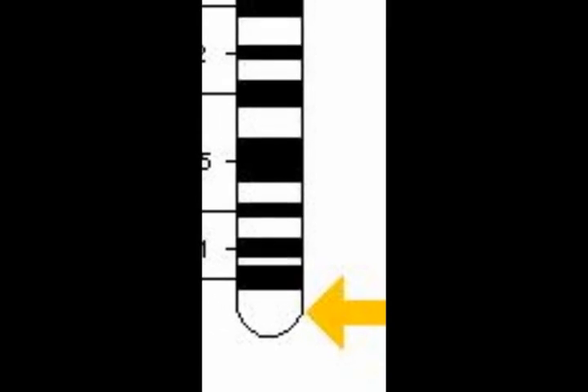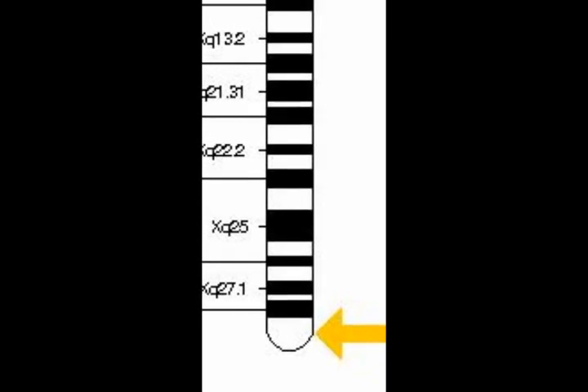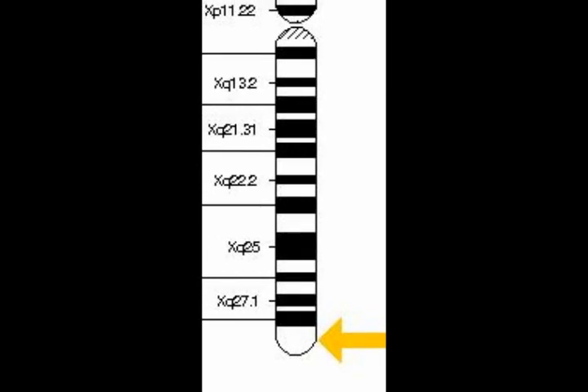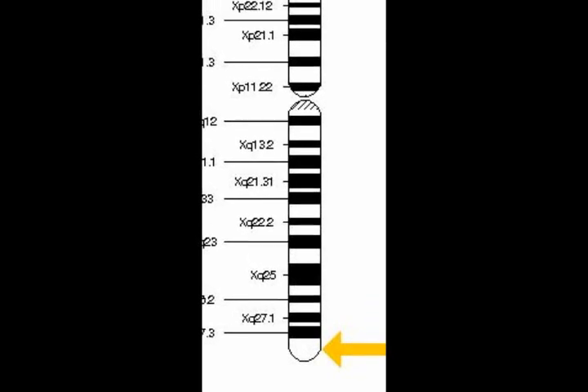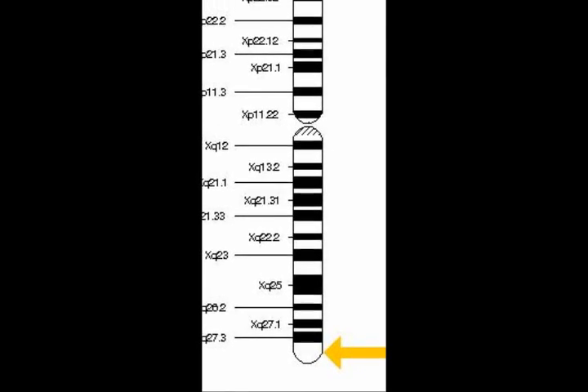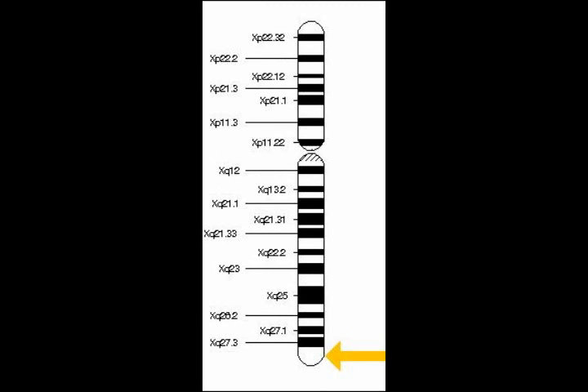The gene OPN1LW is the inherited gene that is the cause. Most of these genes are located on the autosomal chromosomes; however, the OPN1LW gene is located on the X chromosome. This gene is the most frequently affected gene in colorblindness.